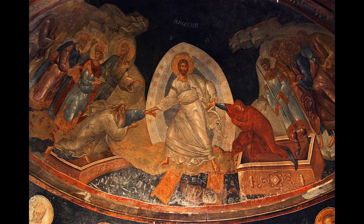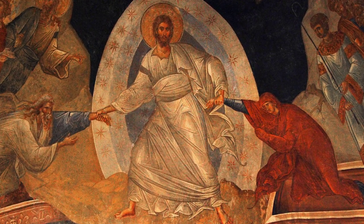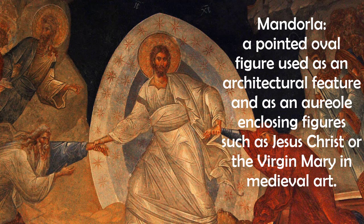While the subject matter is still the resurrection of Christ, the representation and elements included are different than those of the Western Church's resurrection paintings, and provide us with different themes to consider in our meditation time. In this painting, we see Christ in resplendent, brilliant white robes standing in the center, reaching for two other figures.